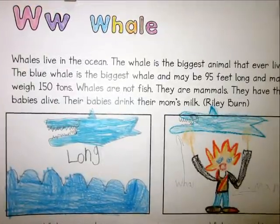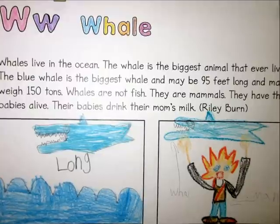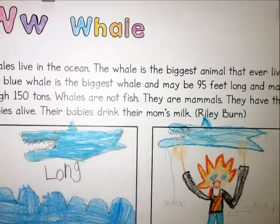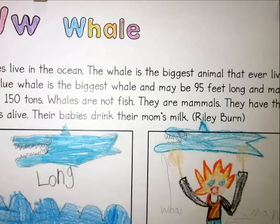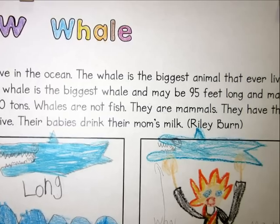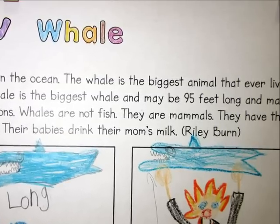Whales live in the ocean. The whale is the biggest animal that ever lived. The blue whale is the biggest whale and may be 95 feet long and may weigh 150 tons. Whales are not fish. They are mammals. They have their babies alive. Their babies drink the mom's milk. Whales are very long and very big.